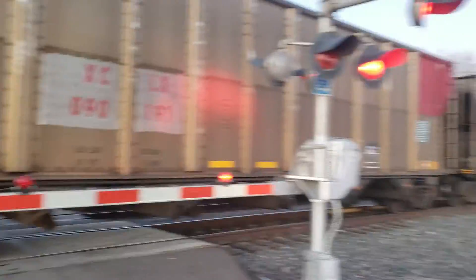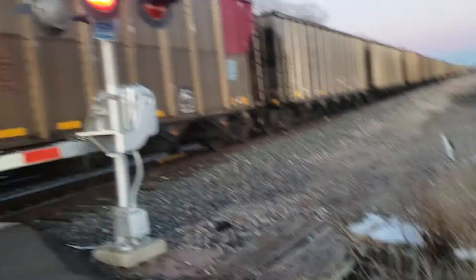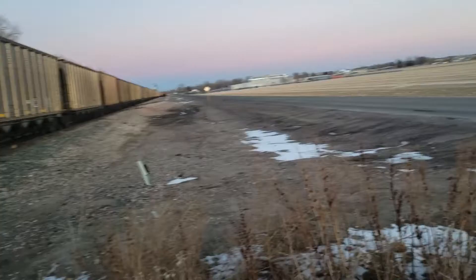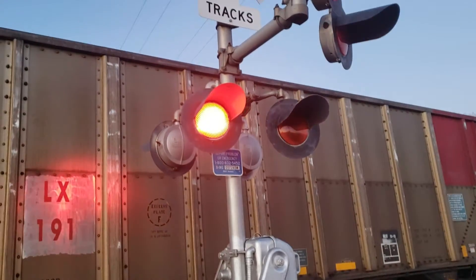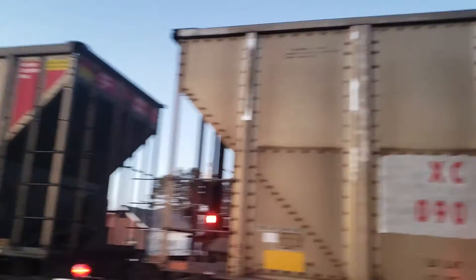You probably already know this, so yeah. There's the relay case. Both gate mechanisms, I believe, are from Western Clone Haze. This is a quick video of the Hospital Road Railroad Crossing in Brush, Colorado.